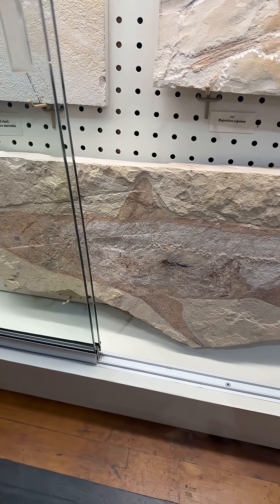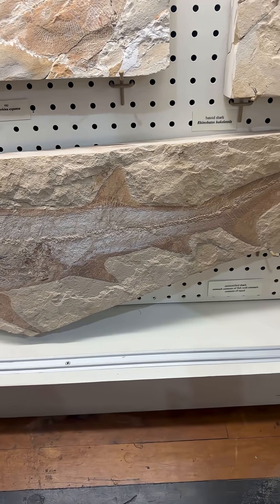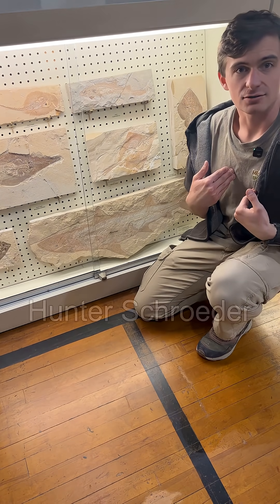Have you ever seen a squid inside of a fish inside of a shark? Since most of us aren't marine biologists or very lucky fishermen, we probably haven't. But this week's Fossil of the Week, we've actually got to see a fossilized one of those. Hi everyone and welcome. My name is Hunter Schrader.